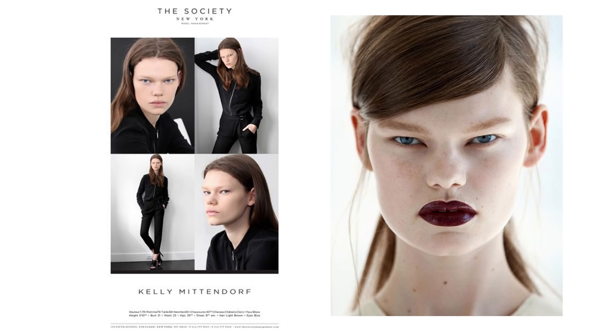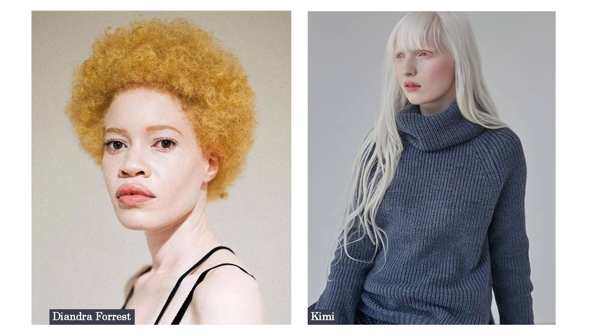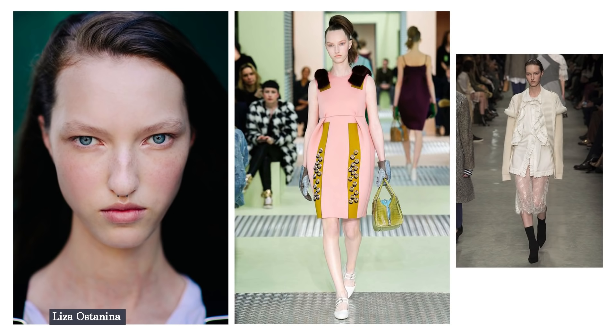One example of a strange face is Kelly Mittendorf — she looks wonderful, but her beauty isn't always understood by everyone. Models with pale, light skin, light hair, or red hair can also be described as strange-looking. Winnie Harlow is another perfect example — she has vitiligo, yet she looks really gorgeous. I would say she's somewhere in the middle between strange and commercial, because her beauty is undeniable. Lisa is one more example of the strange look.